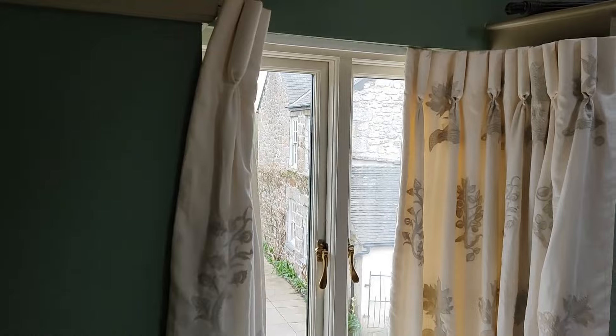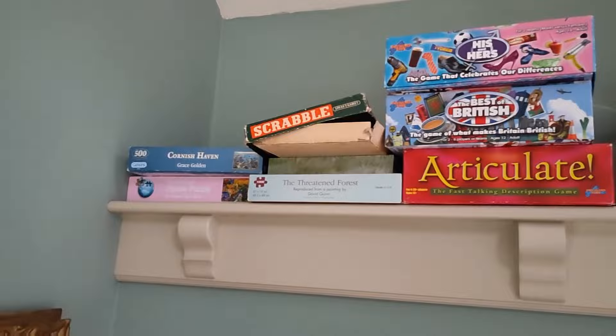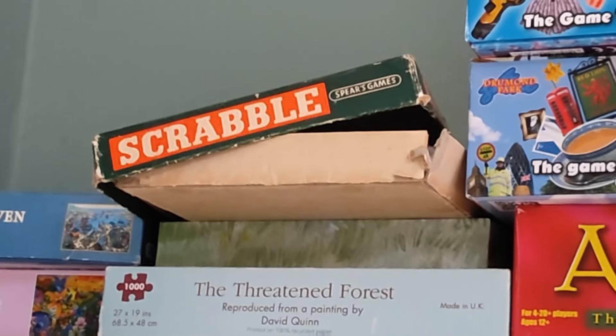Let me see if the Scrabble's still up here. Mark and I played Scrabble all the time on our honeymoon — it was such good fun. Yes, there it is.